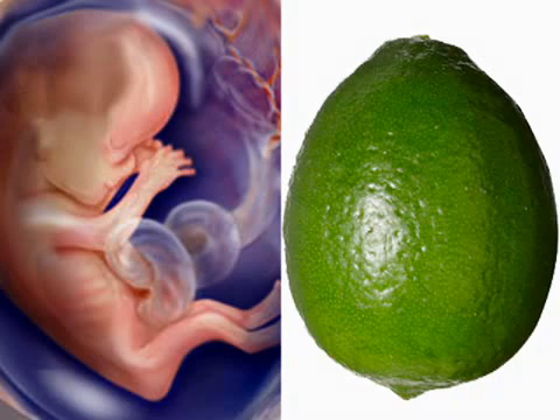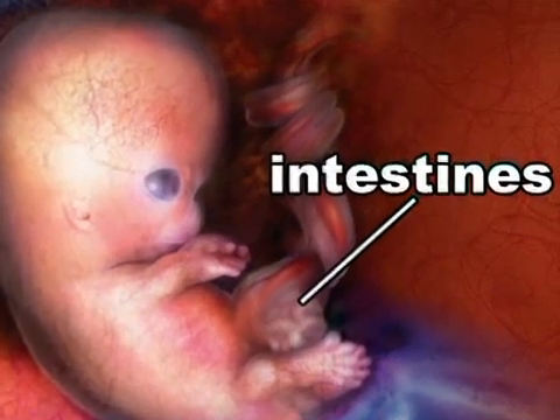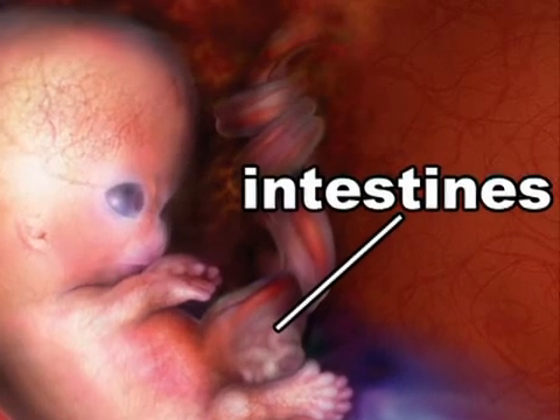Your fetus grows to slightly more than 2 inches by the end of week 12, meaning that your future baby is now officially the size of a small lime. This growth means that your fetus's intestines, which previously protruded into the umbilical cord, can now begin to move back into the abdomen.